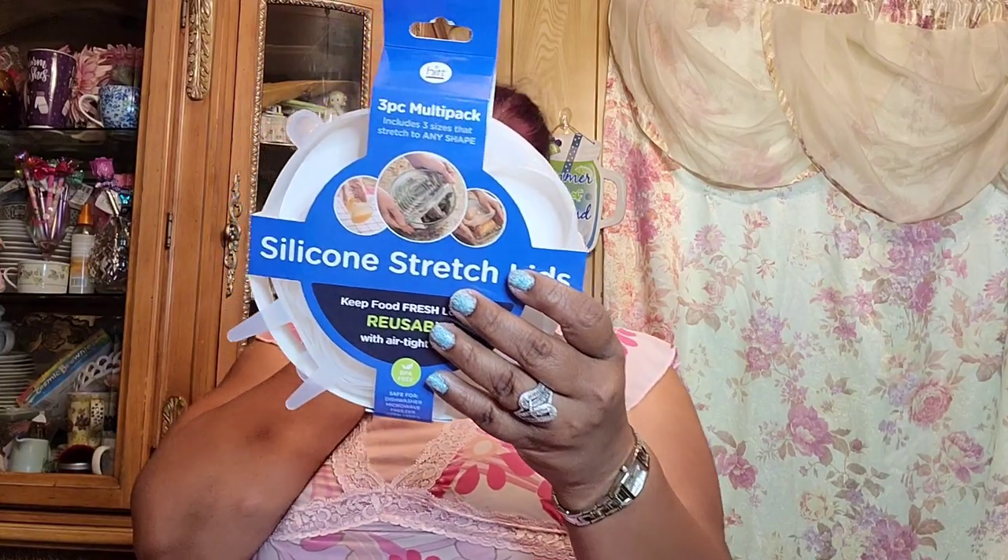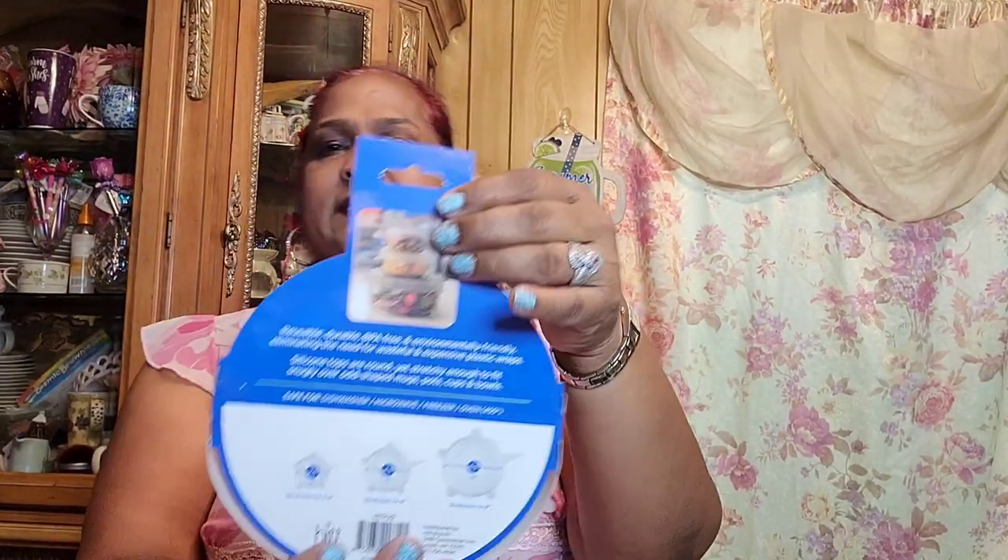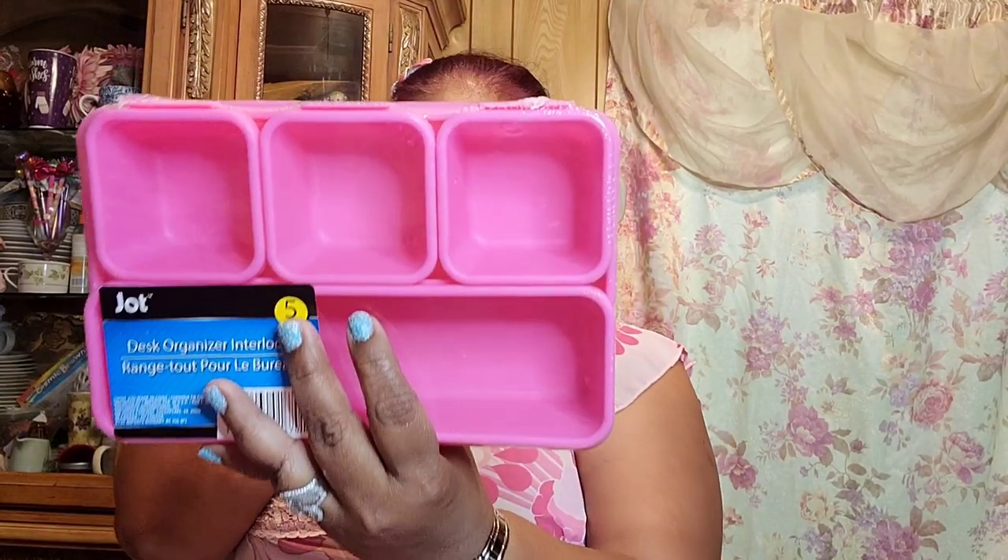I picked up two of these — it's a Hit brand three-pack multi-pack that includes three sizes. They stretch to fit any shape, keep food fresh longer, are reusable with airtight seals, and are safe for dishwasher, microwave, freezer, and oven up to 450 degrees Fahrenheit. I googled these and they were about $10 to $11 at Walmart.